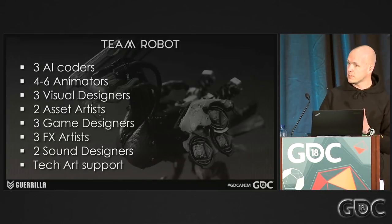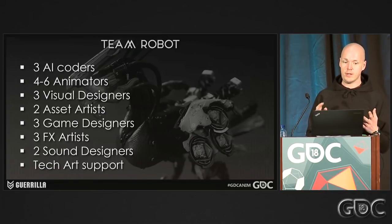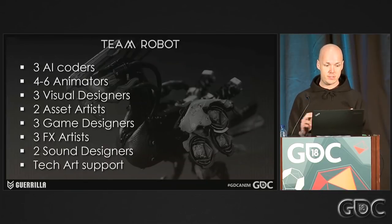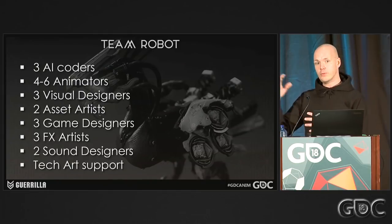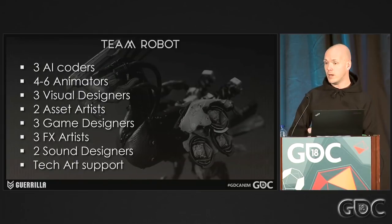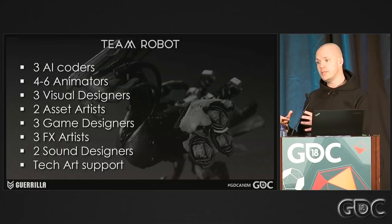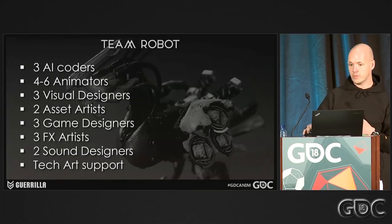Team Robot had three AI coders, four to six animators, three visual designers, two asset artists, three game designers, three effects artists, two sound designers, and TechArt always supporting. We also had three subgroups — two animators, one designer, and one AI coder working on one machine at a time — with three machines in production simultaneously all the time. So there was a very steady flow of creating these machines.